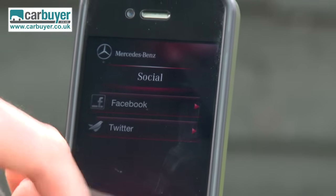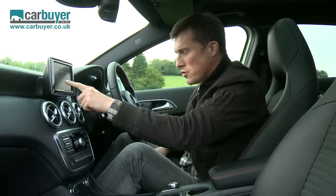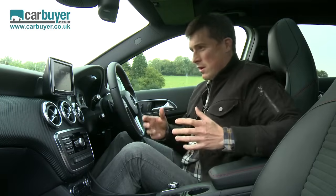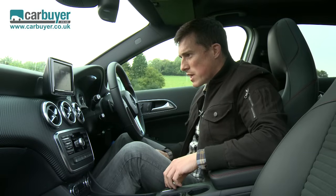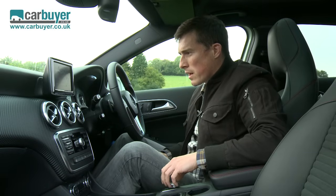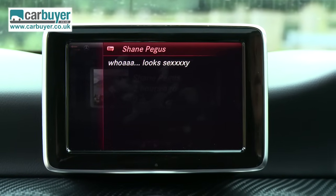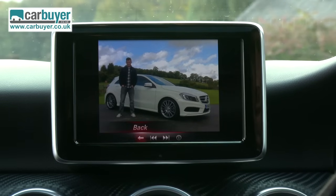Let's log back onto Facebook to see if anyone responded to my message. There's been 193 likes and 114 comments, so it shows this car is raising quite a bit of interest. Let's see what some of these people have said. Shane Pegas says... looks sexy! I think he's talking about the car, not me in that picture.